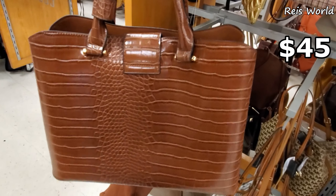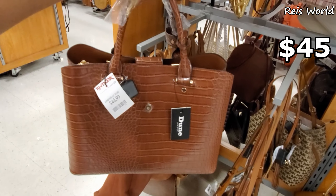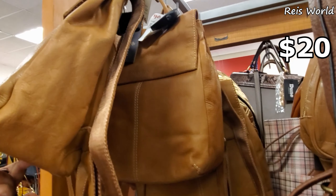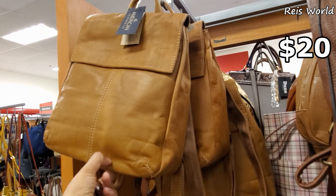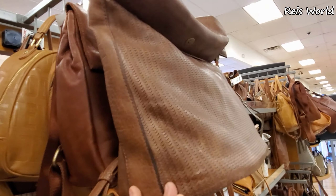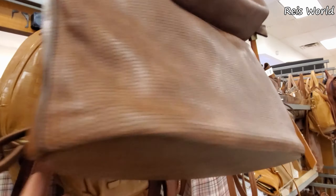Dune — this one is going to be $45. You do get a long crossbody strap. This will be a new find too — I know a lot of people say they like the Dune. What is this one? American Leather Company says $20. It's a backpack. Tons of Steve Madden in the back.